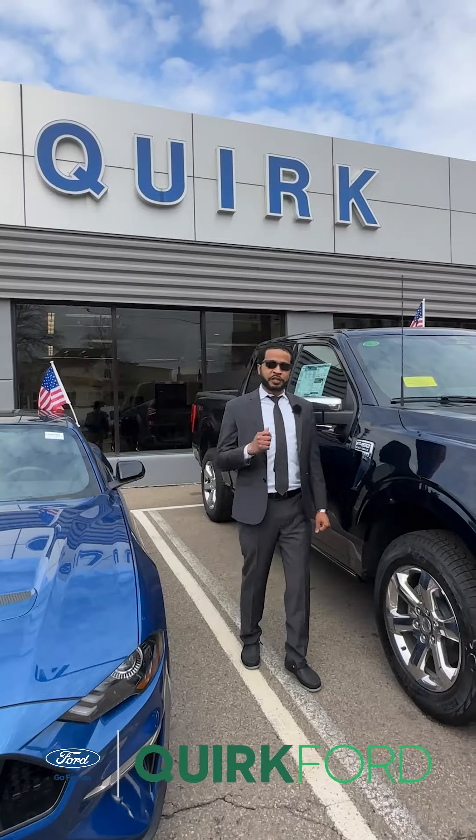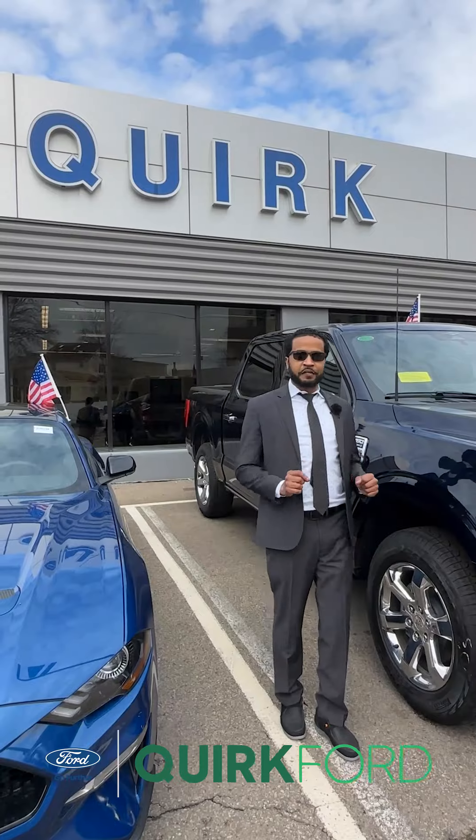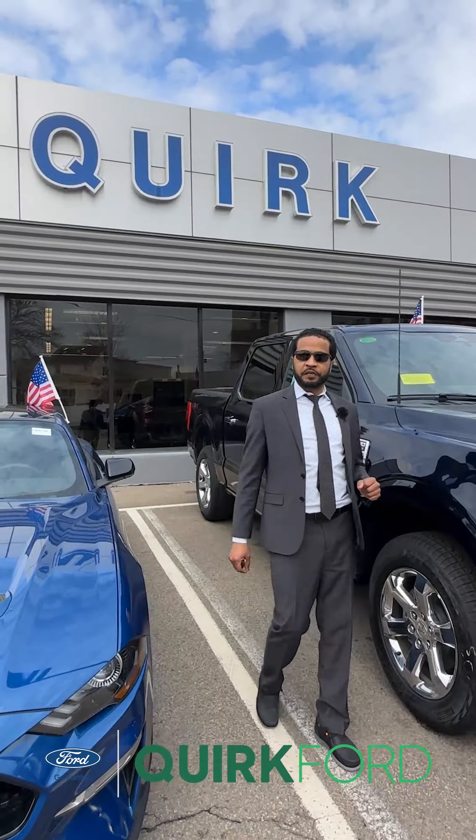Hello again folks, you're back at Quirk Ford with Tucsonie, and today I'm going to check out the vast truck inventory. With me today is a 2023 Ford F-150 King Ranch.